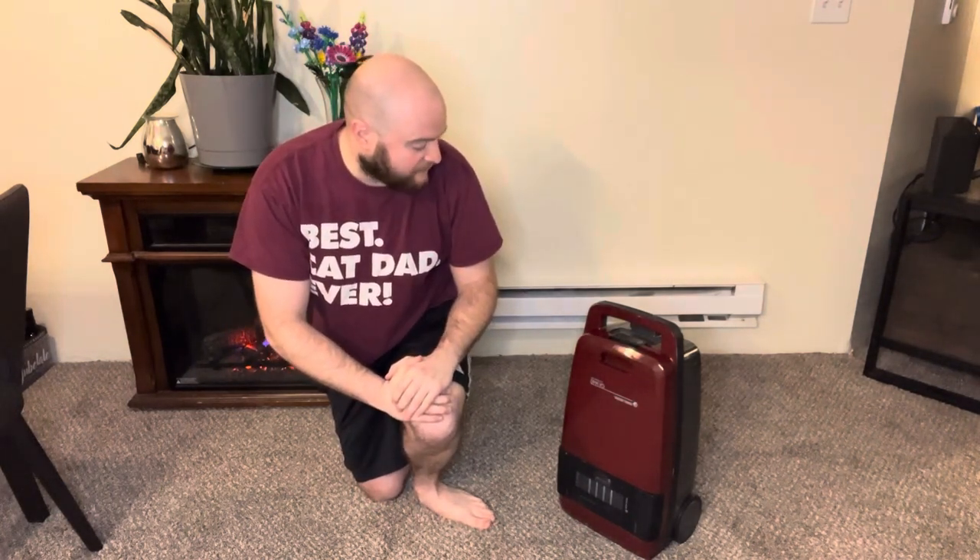Anywho, you guys all have a great rest of your week. I'm still in Arizona, so I will try to get back safely as usual. You guys all have a great rest of your week and we will see you next Sunday, same place.